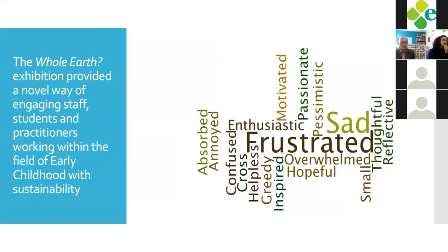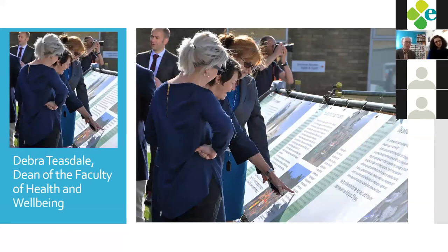We have some detail about early childhood engagement — a couple of teachers and a Wordle showing responses. When students were introduced to global problems and then went to explore the exhibition, they also saw the Hard Rain film about problems before seeing the exhibition about answers. Two quite common responses were feeling overwhelmed or feeling angry. We have a quote from Deborah Teasdale, Dean of the Faculty of Health and Well-being, showing another side of engagement with the exhibition.